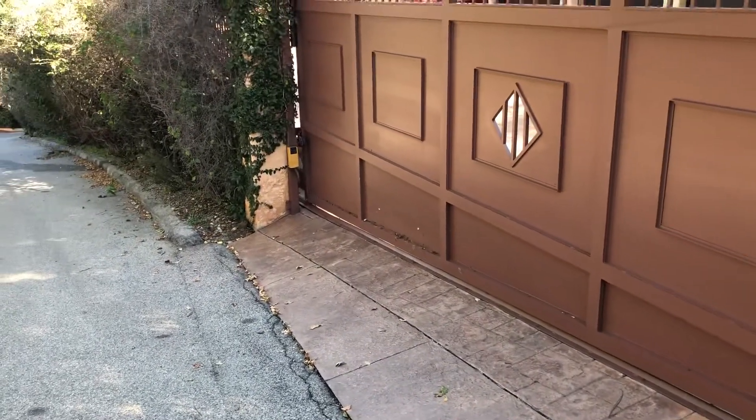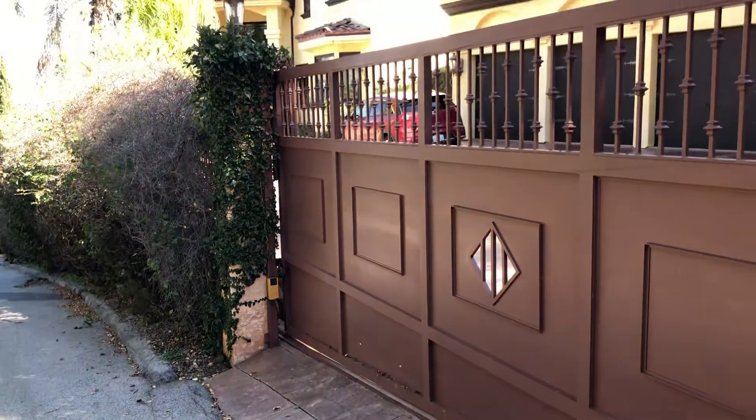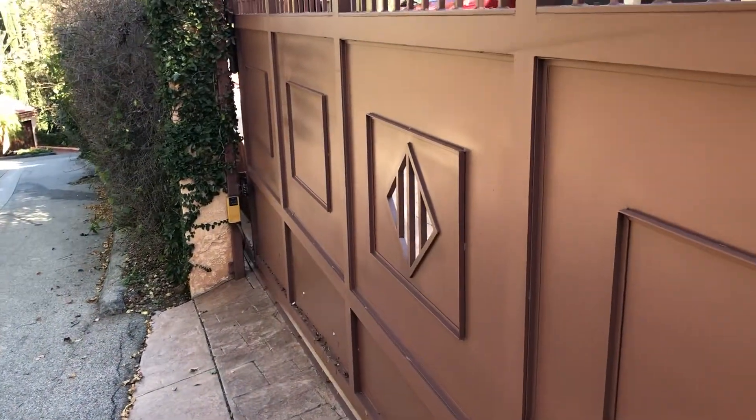They put in the aluminum gate. The slope is pretty dramatic over here — you can see the line. It's pretty much about two feet, two and a half feet of slope. They had the issue that the chain used to break, and that's why they wanted to replace it with aluminum.